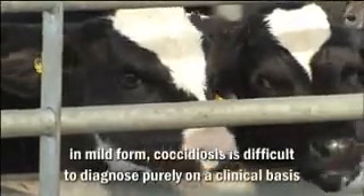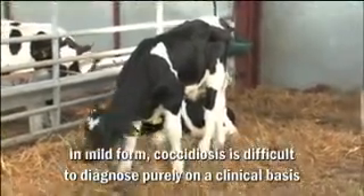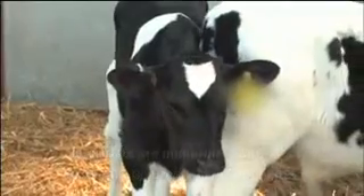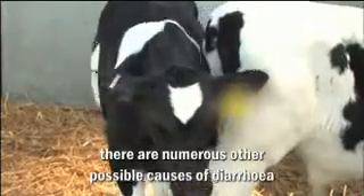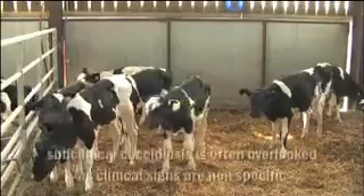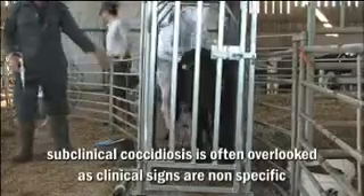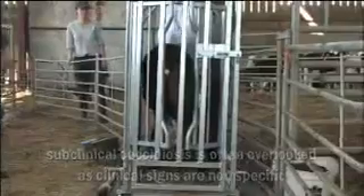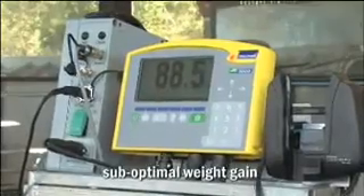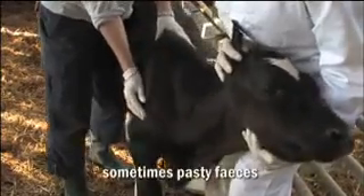In less severely affected calves, coccidiosis is more difficult to diagnose purely on a clinical basis. There are numerous other possible causes of diarrhoea, both infectious and non-infectious. Subclinical coccidiosis is very often overlooked. Clinical signs are non-specific — calves may show sub-optimal weight gains, have a poor appetite, a dry rough coat and show pasty feces from time to time.